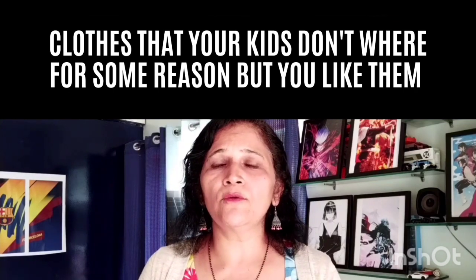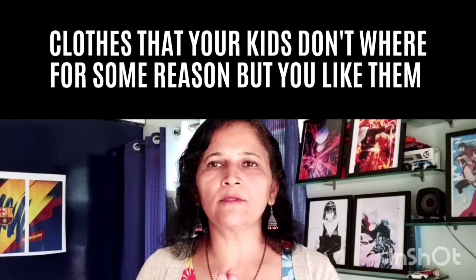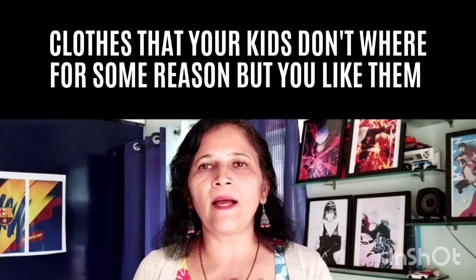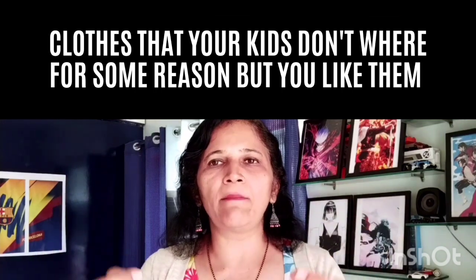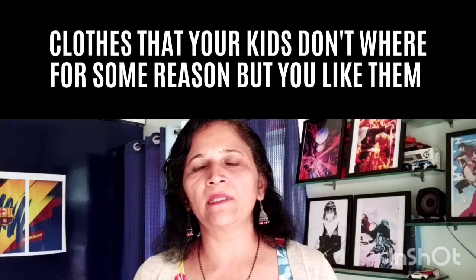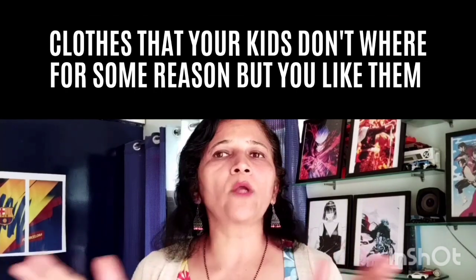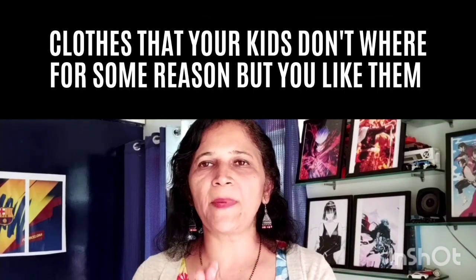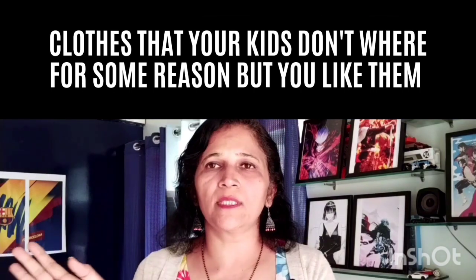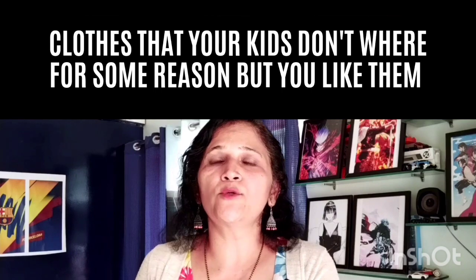Similarly, if you have a daughter and you buy a lovely party-wear frock for her but she's not comfortable with it — most mothers will agree that sometimes we go and buy something we love, but as soon as you put those clothes on your child they start crying or just don't want to wear it. They may have a problem with the fabric, or they just don't like it. Because we've spent money on it we don't feel like giving it away, so we keep it in the closet hoping they'll eventually wear it. But if that time never comes, please donate it.